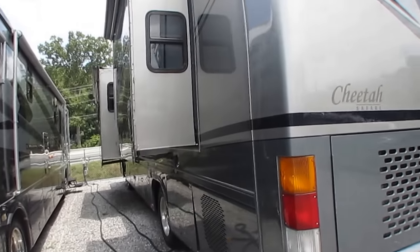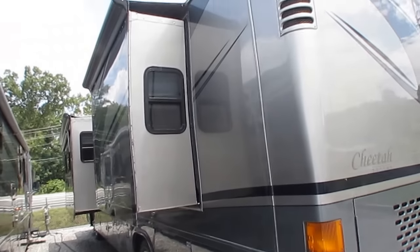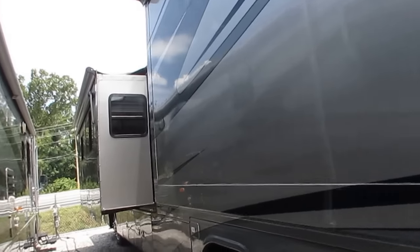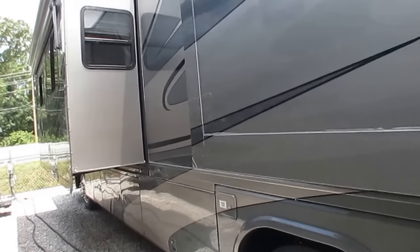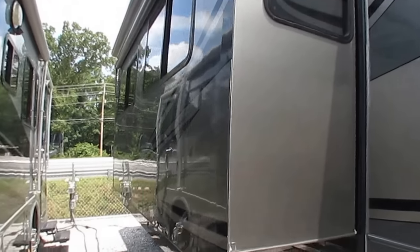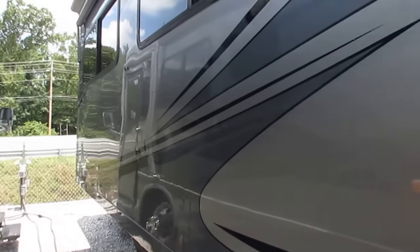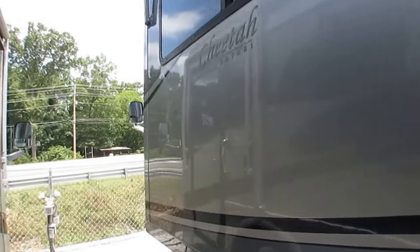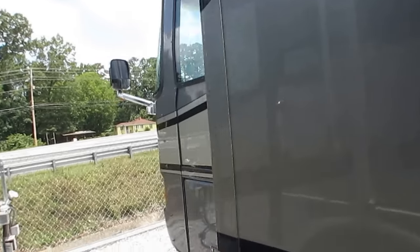Got the slide toppers. 50-amp service. 22-and-a-half-inch tires — they look good. Pretty color scheme, and this is a full-body paint, which that was an option as well.